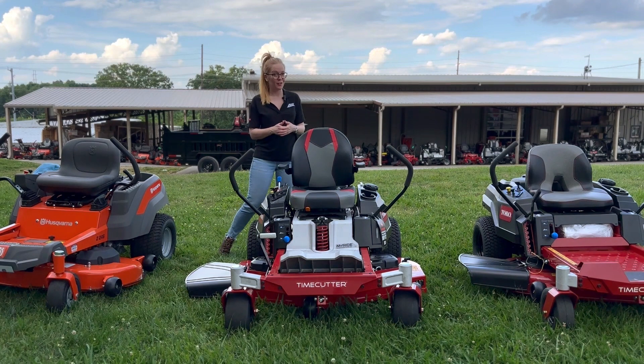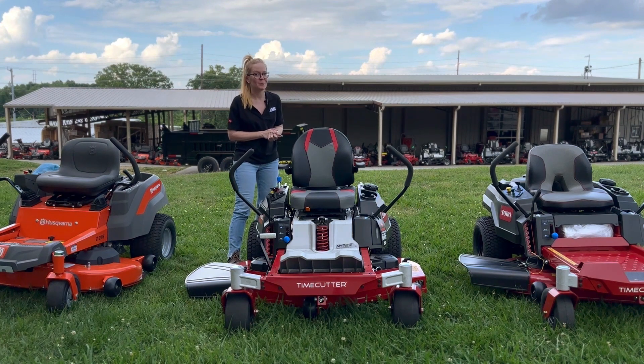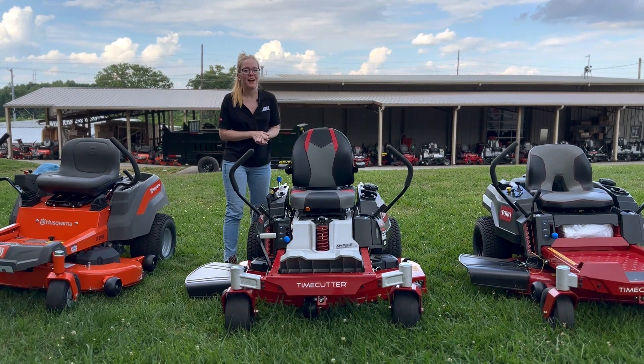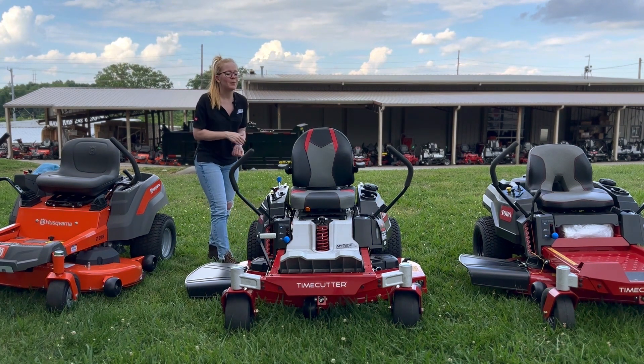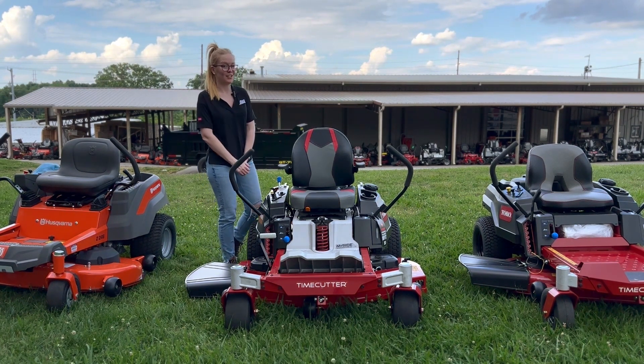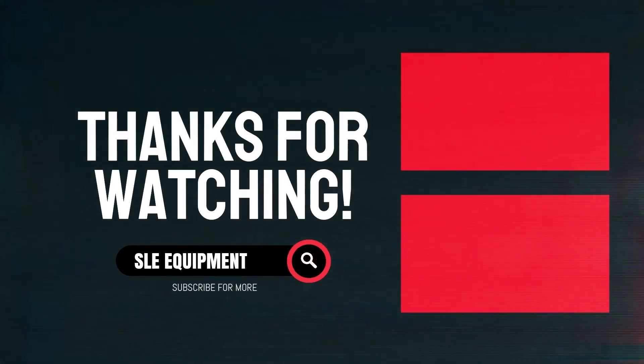Once again, this is the Toro Time Cutter with the My Ride suspension system. If you're interested in this mower or any of the mowers you've seen on our YouTube channel, give us a call at 615-641-7720. Not only do we have these great mowers in stock, but we have trailers and handhelds and can make you a great package deal. Thank you.